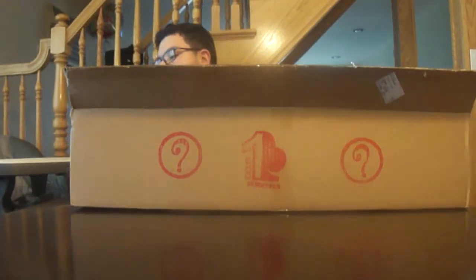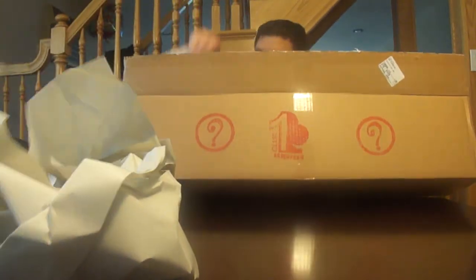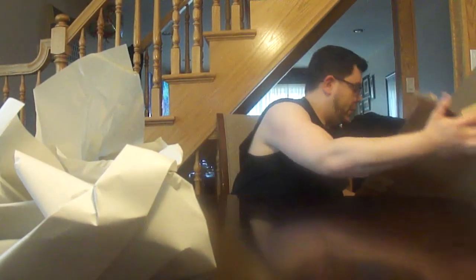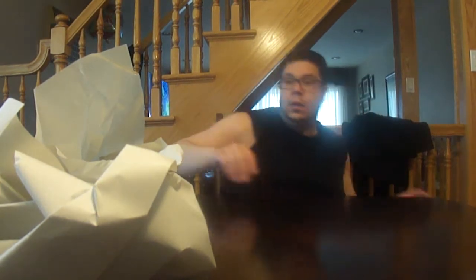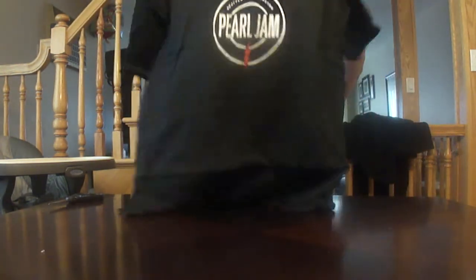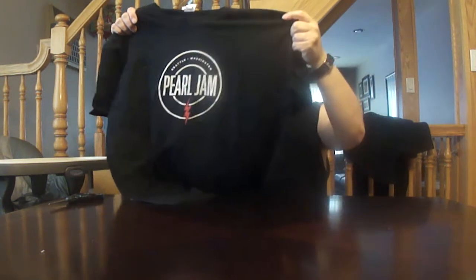I'm going to put it down and put the stuff up on the table as I take it out. So here we go. I can see possibly three t-shirts in here. Let's see what we got. Seattle, Washington — 2014 tour shirt.